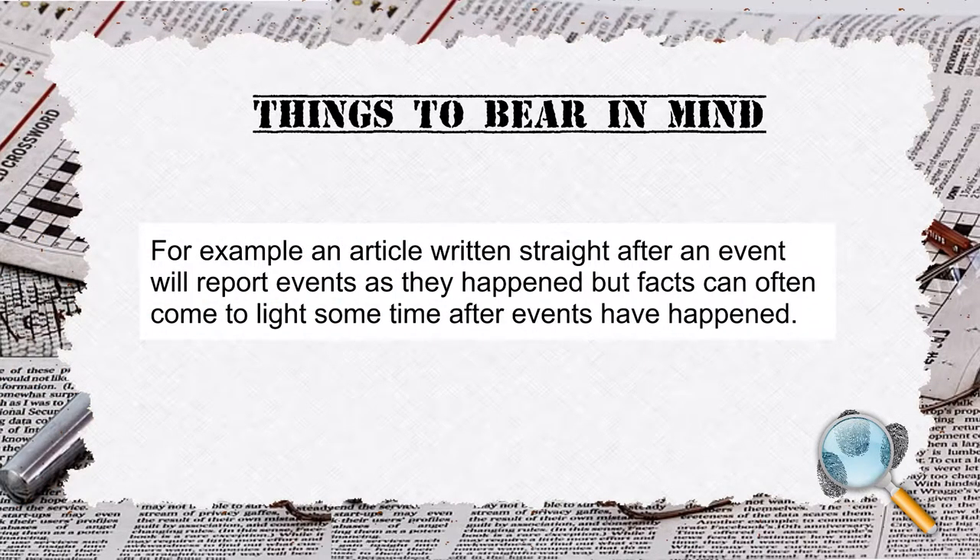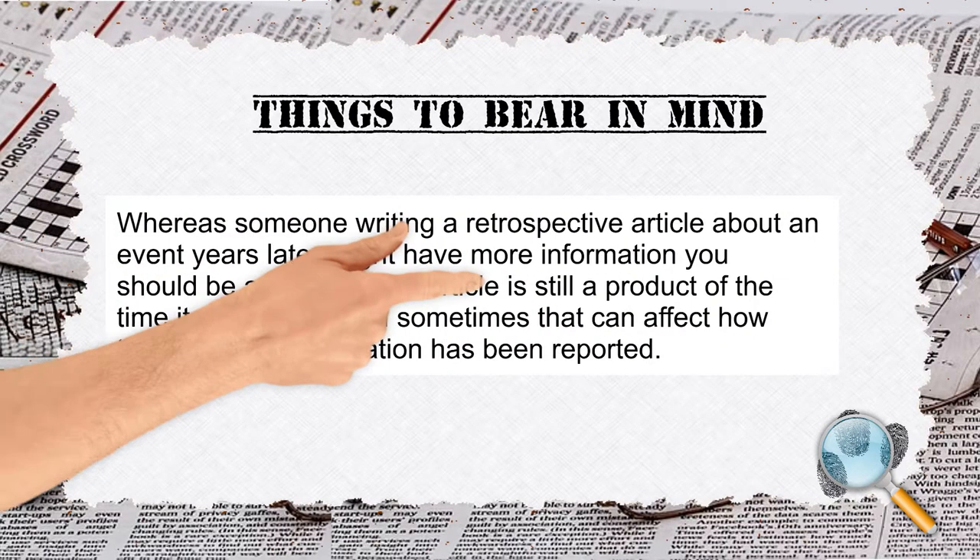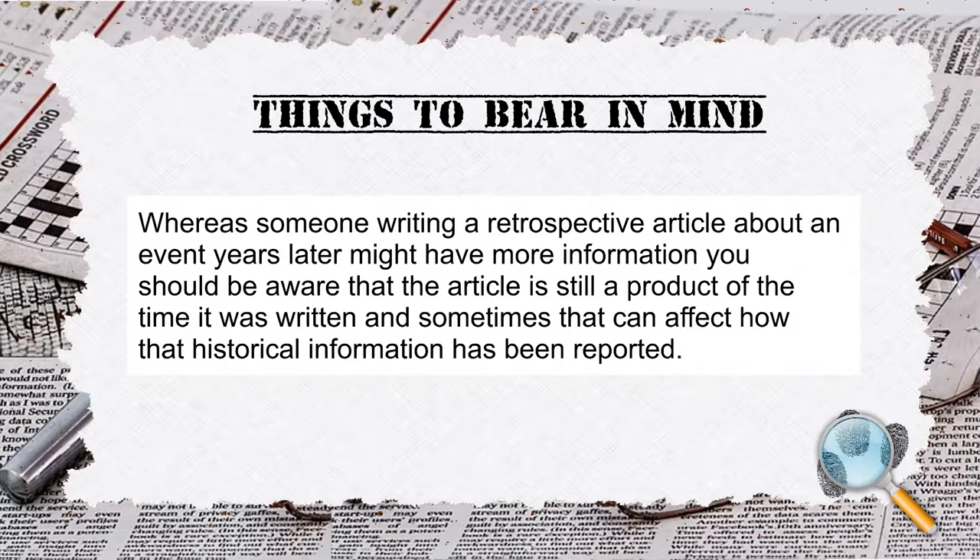Consider when the article was published. For example, an article written straight after an event will report events as they happened, but facts can often come to light sometime after events have happened. Whereas someone writing a retrospective article about an event years later might have more information.